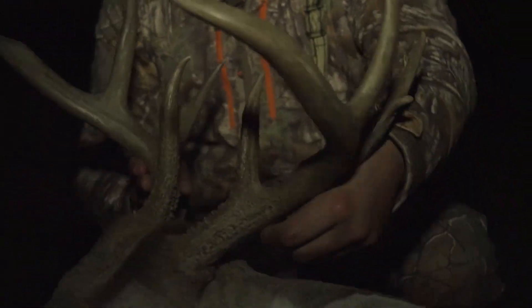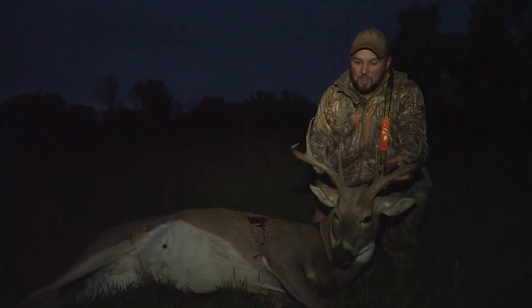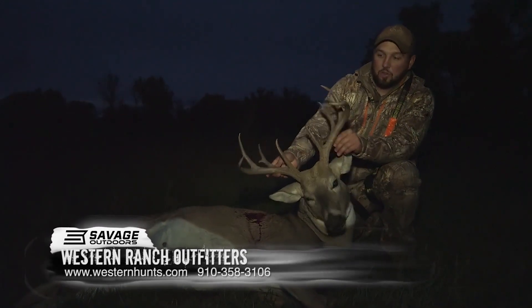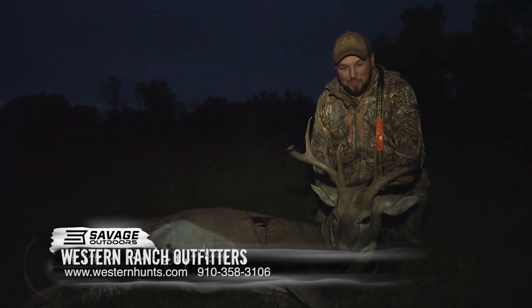Heck yeah. I've been in South Dakota hunting here with Western Ranch Outfitters on my first day. If you want a great hunt here in South Dakota for mule deer or whitetail, give us a call. We'd love to have you. Uncle Randy and I will put you on a buck just like this. That's what we love doing. I love shooting with the bow. A lot of fun.